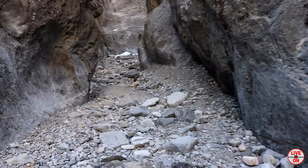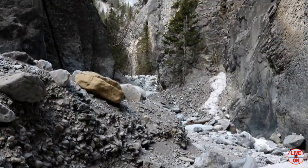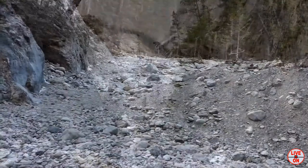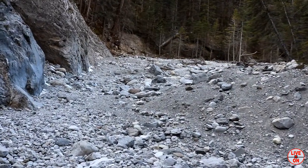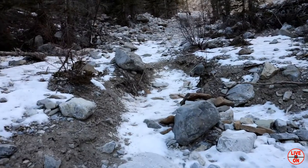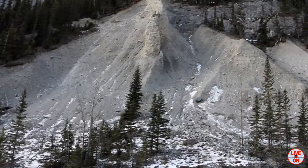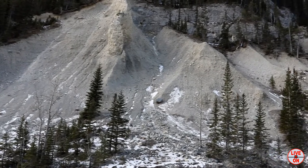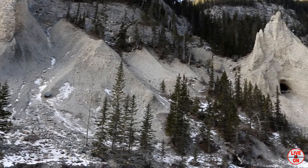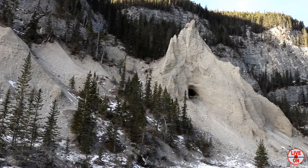We're just over 3 kilometers in. Now we're going to continue up the canyon towards the Hoodoos. Then we're going to hike up to that cave and have some lunch.